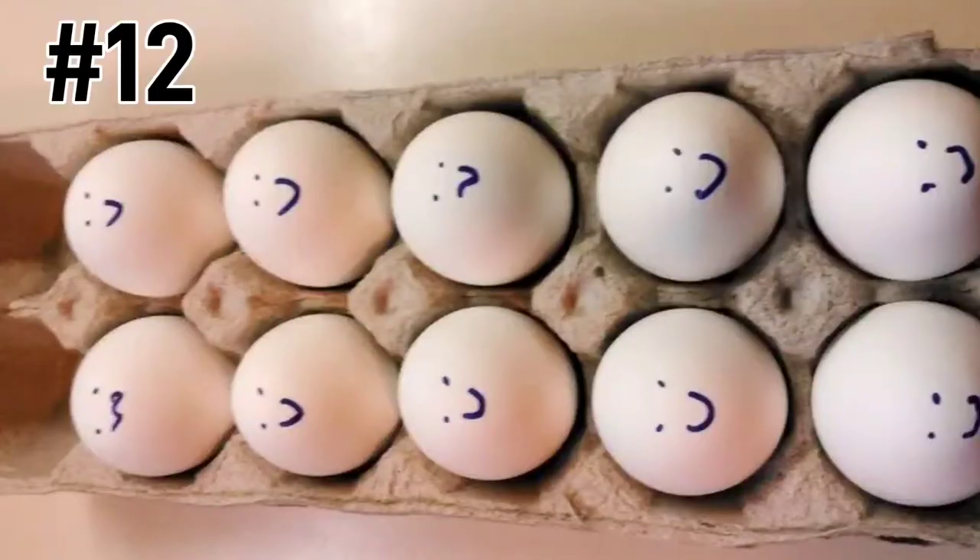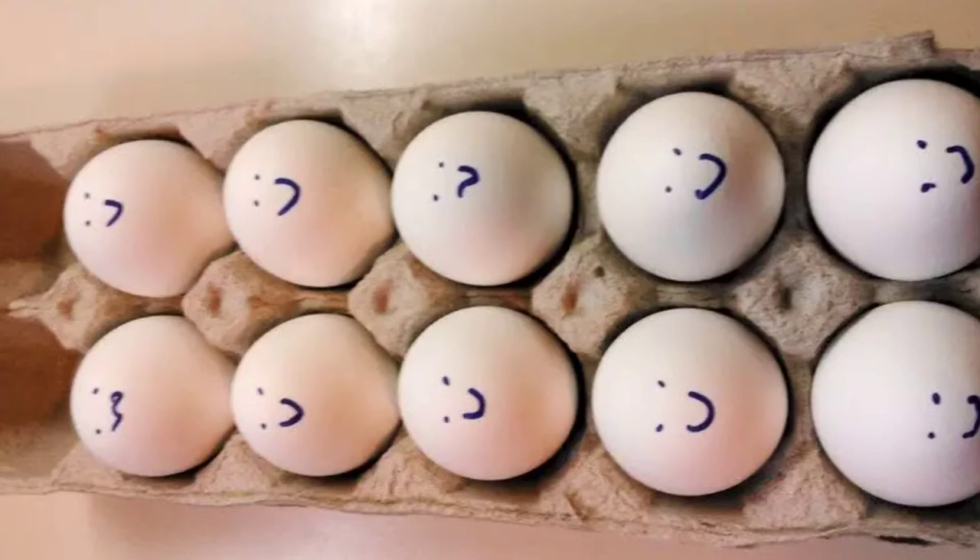Never mistake a hard-boiled egg for a raw egg again, thanks to this quick and easy hack. Draw happy faces on the hard-boiled eggs so that way you can avoid a messy surprise. What a great idea!